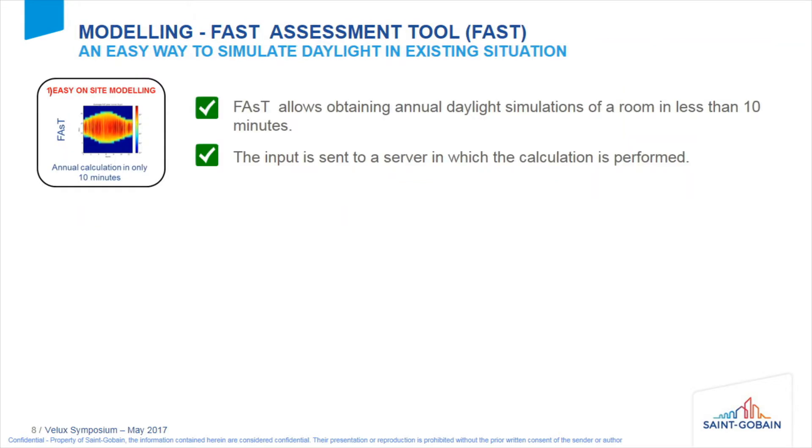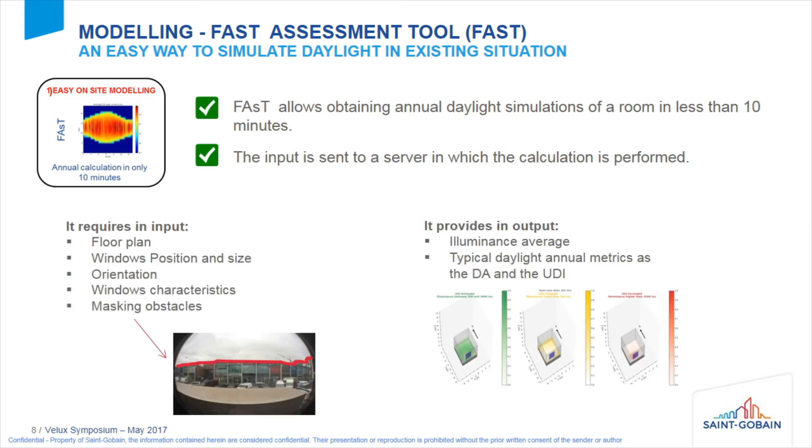Once we enter the room, we do modeling with our FAST assessment tool, which is an easy way to simulate daylighting in existing situations. A simulation can be obtained in less than 10 minutes. The inputs are acquired with a tablet and sent to a server which performs the calculation. Inputs include the floor plan, window position and size, orientation, window characteristics such as double or simple glazing, and masking obstacles that can block the sun.